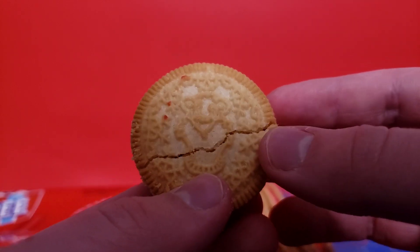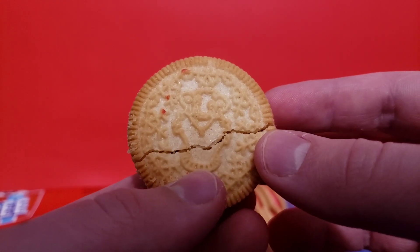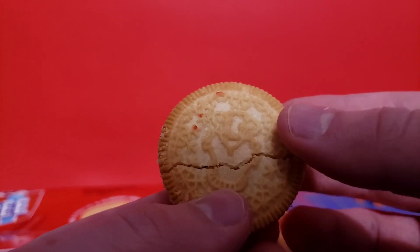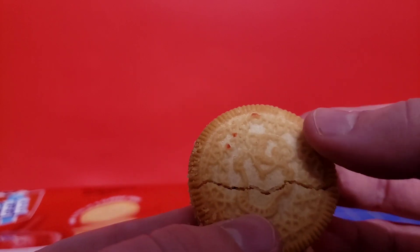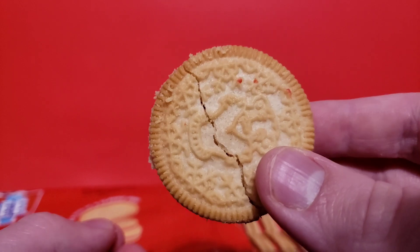This one's supposed to be the bear on the Icy. I remember him having sunglasses — maybe this is the new design. These cookies are also brown around the edges. Odd.